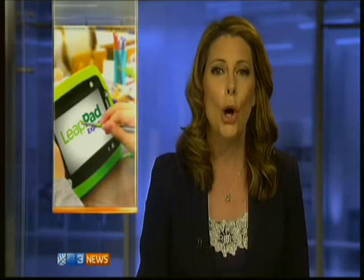A West Auckland school has introduced a new children's touchscreen tablet into its classrooms with remarkable results. Colwell School used the LeapPad Ultra over four weeks and saw new entrance students improve 100% in reading and maths.